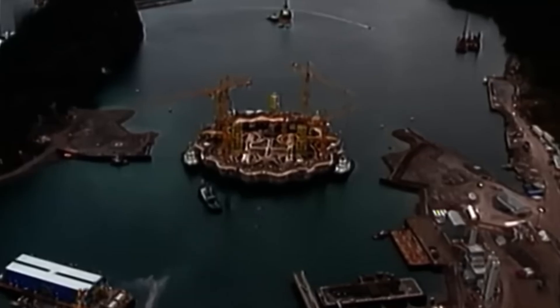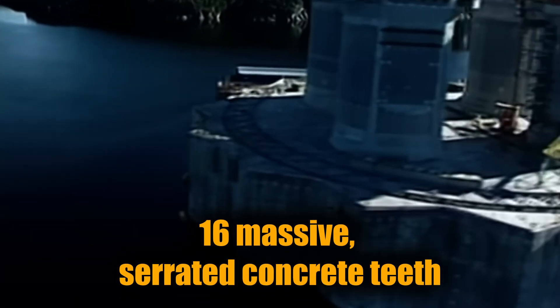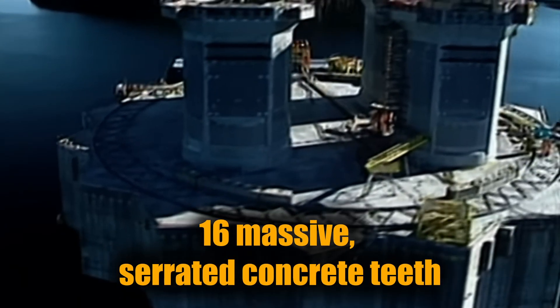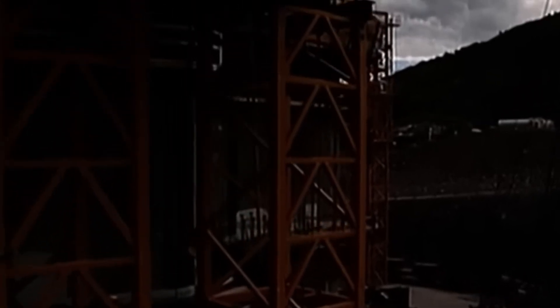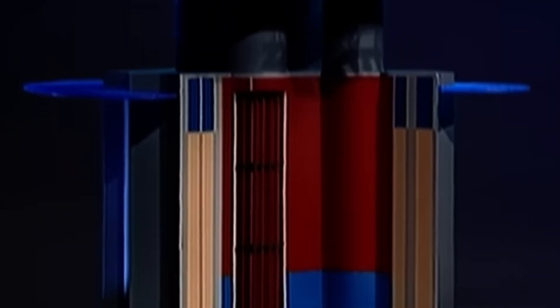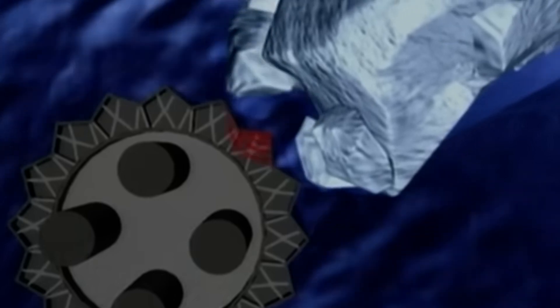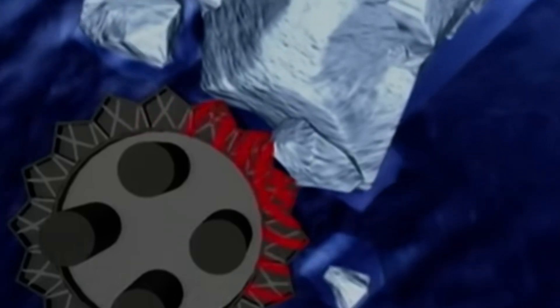How do you build an oil platform to smash icebergs head-on? At the base of the platform is a belt of 16 massive serrated concrete teeth, known as the ice wall. Each tooth is over a metre thick and reinforced with X and V-shaped internal supports that channel the impact energy deep into the platform's core. These weren't designed to resist icebergs — they were built to break them apart. The jagged design helps deflect and dissipate the force of a collision, spreading it across the entire structure.